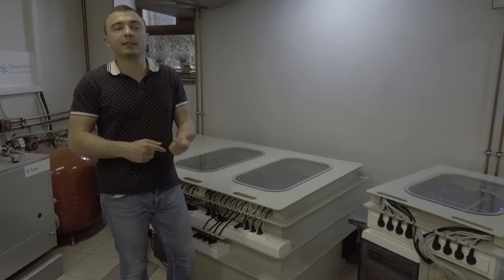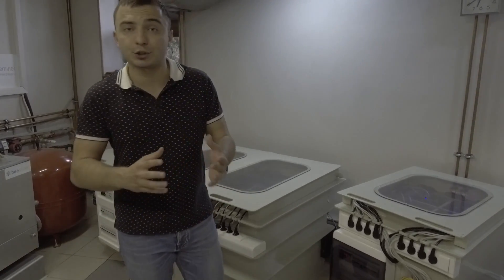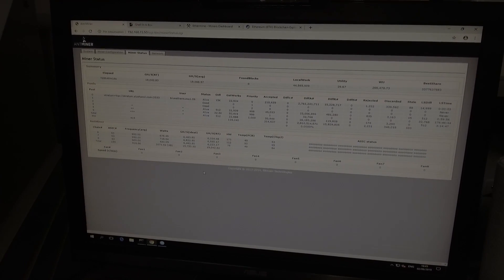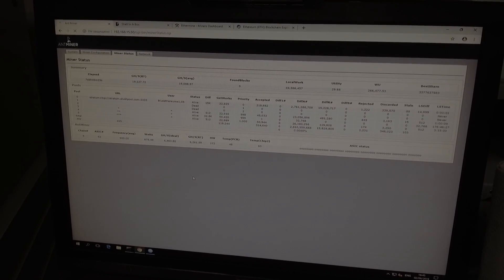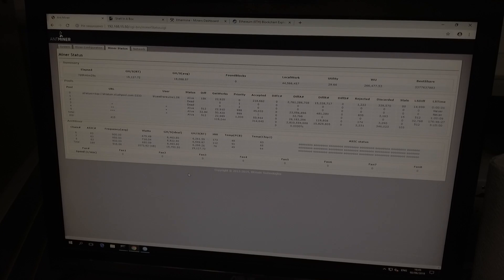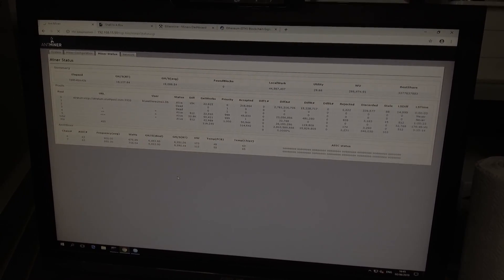Finally, there is almost no noise here and you can speak normally — nothing interrupts you. So those are the main features of the immersive cooling system. Here you can see the hash rate of Antminer S9 working in the immersive cooling system — the hash rate is 1.5 times above the normal hash rate, which is quite an interesting achievement by B-Miner.